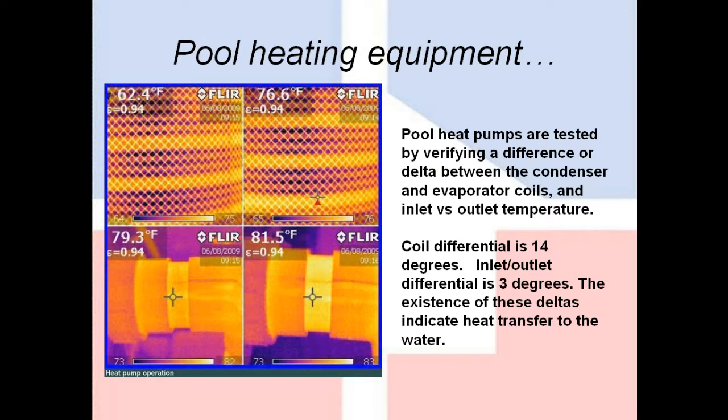Pool heating equipment — this is one where it's funny because almost every month I find a new use for thermography. When I first got into thermography, I realized this application right away. For years, we did not have the ability to test electric pool heat pumps to see if they were actually working, other than listening to them or putting your hand in the water. With a thermal camera, we can look at the temperatures of the different coils on the unit and measure the temperature at the inlet and outlet — that was previously not possible. In fact, that temperature difference at the inlet and outlet pipes is only about 2–3 degrees, which is very difficult to tell by just putting your hand on it.